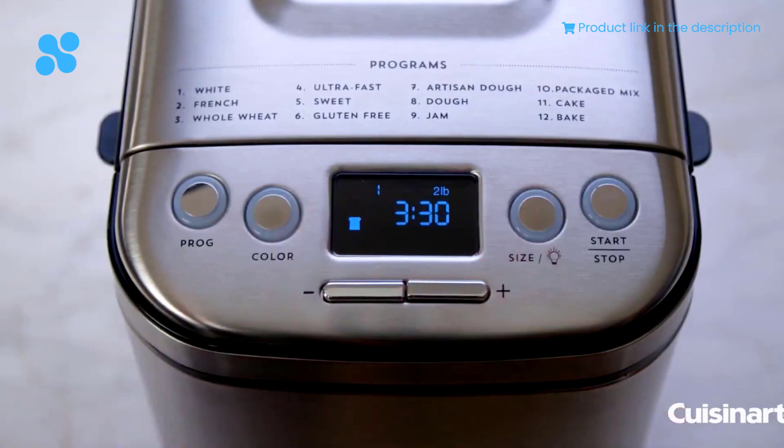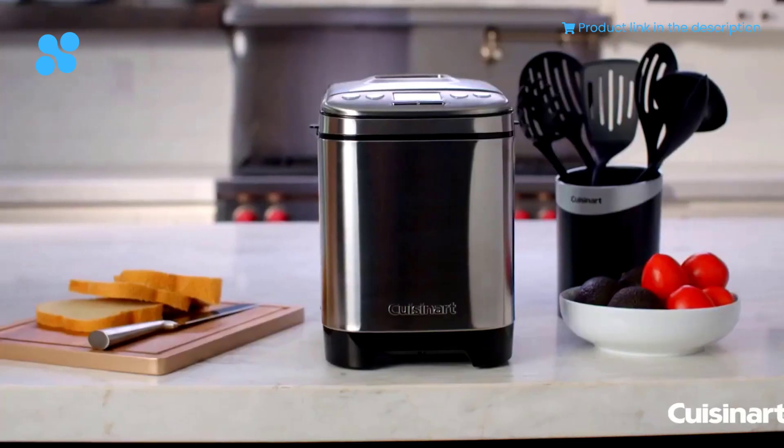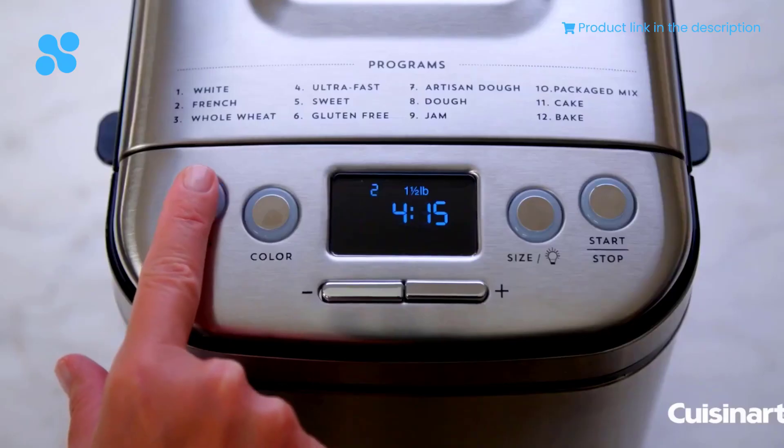With 12 pre-programmed menu options, 3 crust shades, and 3 loaf sizes, you can create bread exactly the way you like it.